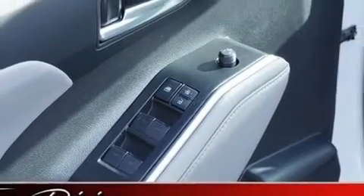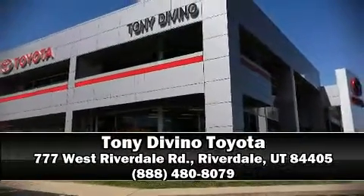Our experienced sales staff is eager to share its knowledge and enthusiasm with you. We are here to help you.